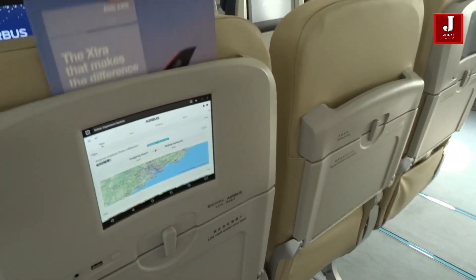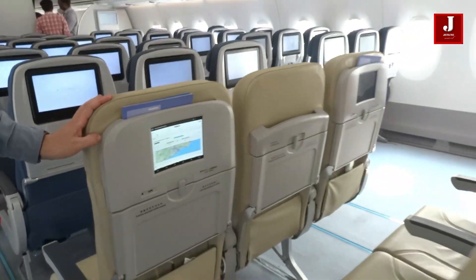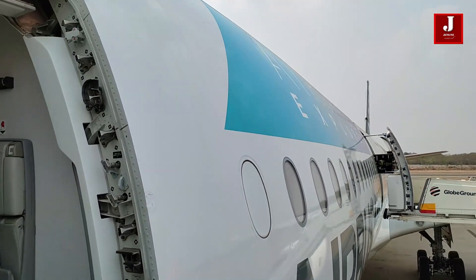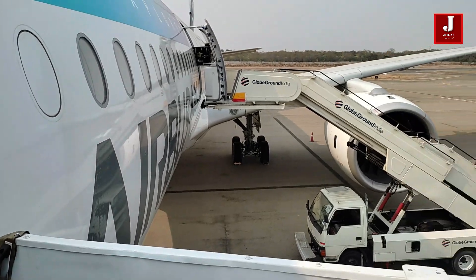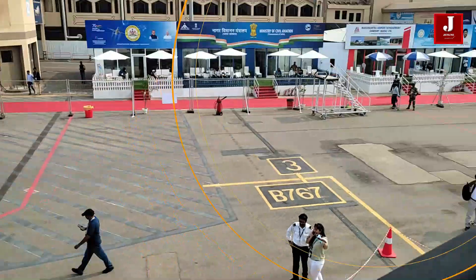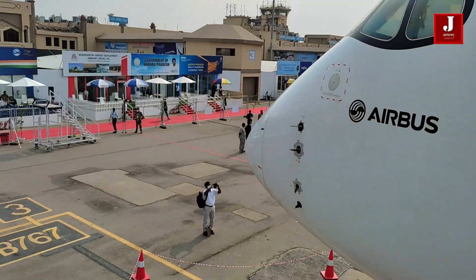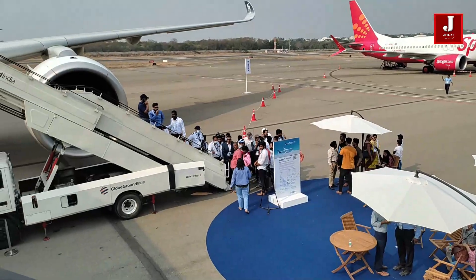We are grateful to Ms. Niha Vij of the Airbus team for allowing us to visit. The demonstration aircraft was a great experience. It's nice to see this plane again. Please share your thoughts in the comments area after viewing the video. Are you looking forward to flying this aircraft? If you have already flown it, please share your thoughts with us. Please remember to subscribe to our channel if you are new to it.